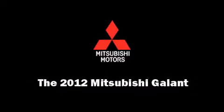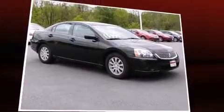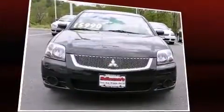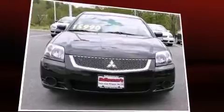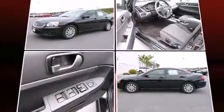Familiarize yourself with a 2012 Mitsubishi Galant. This four-door, five-passenger sedan still has less than 35,000 miles. It features an automatic transmission, front-wheel drive, and a 2.4-liter four-cylinder engine.